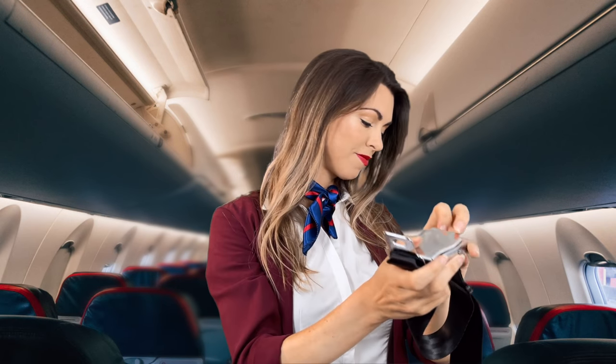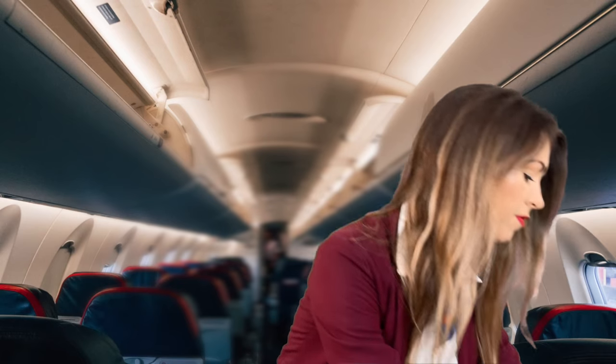When the seatbelt light is illuminated, you must keep your seatbelt fastened at all times.